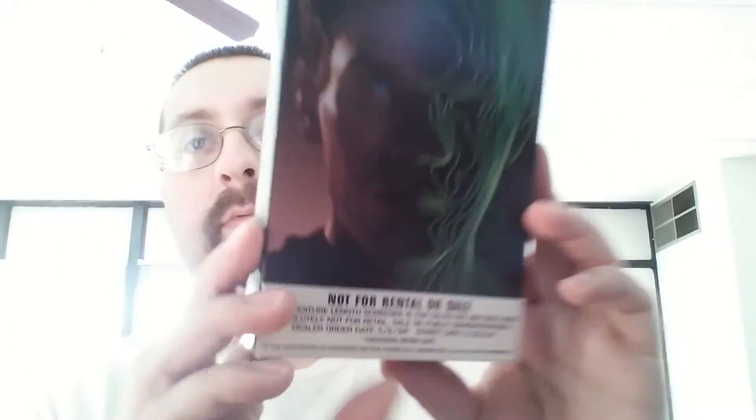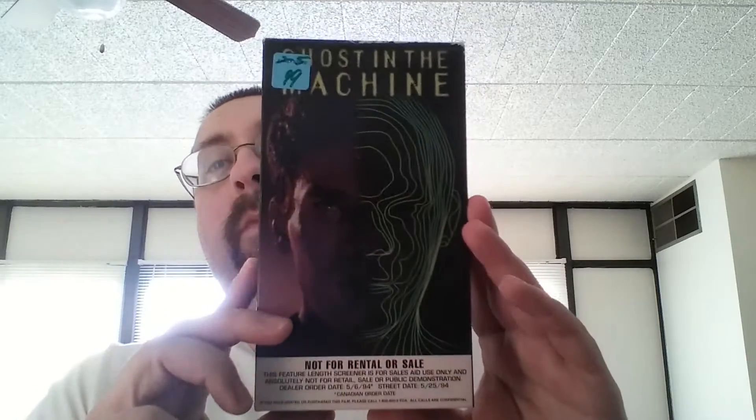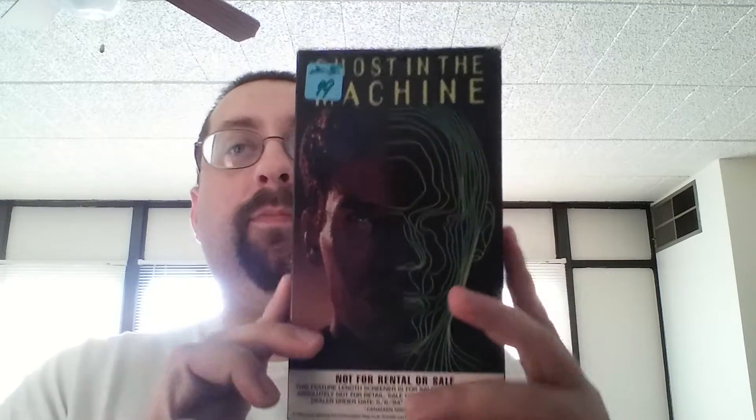Ghost in the Machine. This is the screener copy — full-length feature screener copy. And yeah, I paid a dollar for that. My mom rented this movie on pay-per-view back in the early 90s.